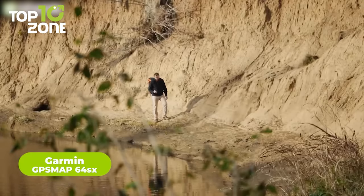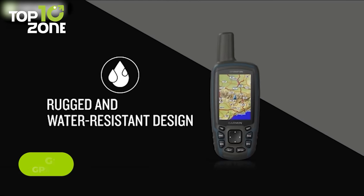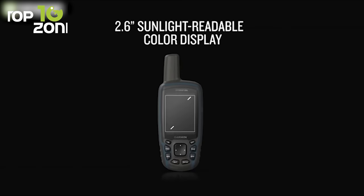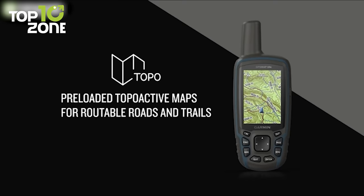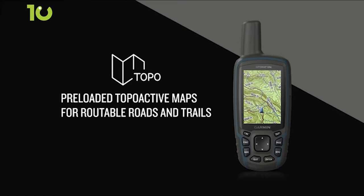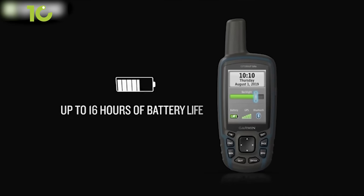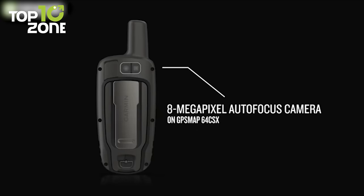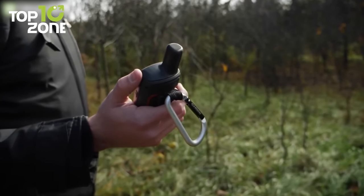It's easy to get lost outdoors, but not when you have the Garmin GPS Map 64SX handheld GPS. Its water-resistant and durable construction ensures it can always withstand harsh environments, while its button operation and 2.6-inch sunlight-readable color display make it easy to use, even in bright sunlight. The GPS Map 64SX comes preloaded with topoactive maps, featuring routable roads and trails for cycling and hiking, allowing you to navigate through any terrain with ease. The battery life of up to 16 hours in GPS mode ensures you can explore for longer without worrying about running out of power. Its built-in camera allows you to capture the highlights of your outings while automatically geo-tagging the location where it was taken.